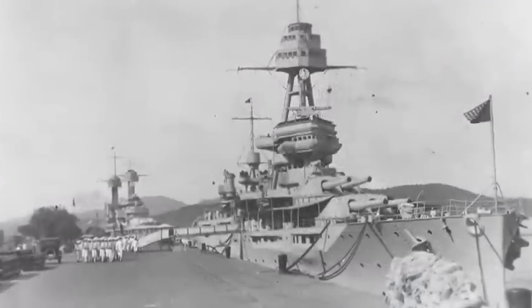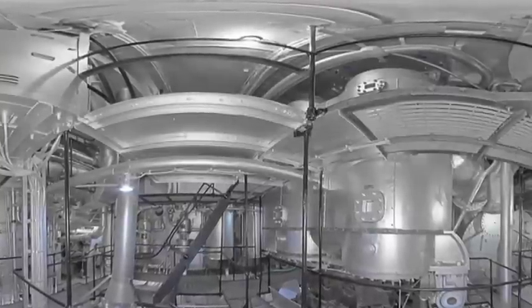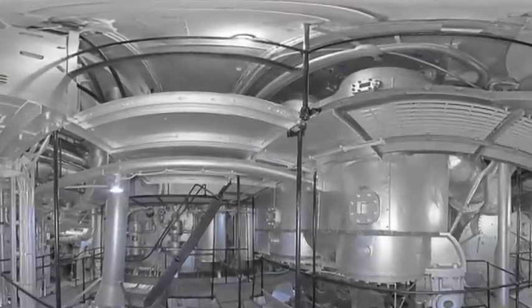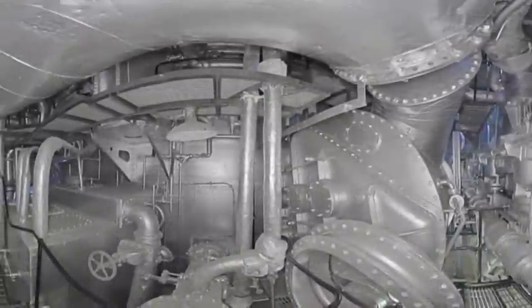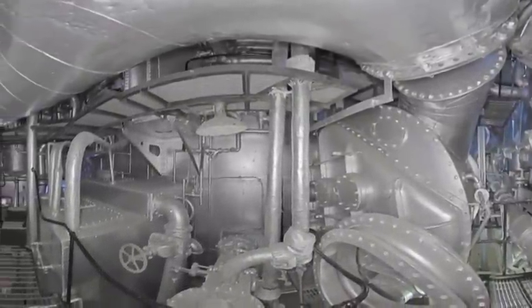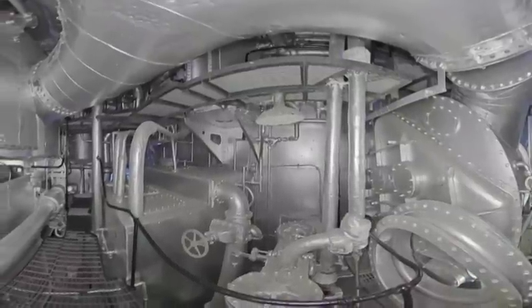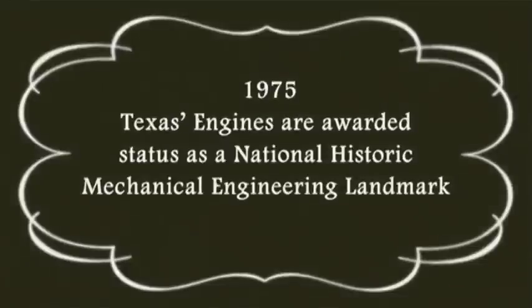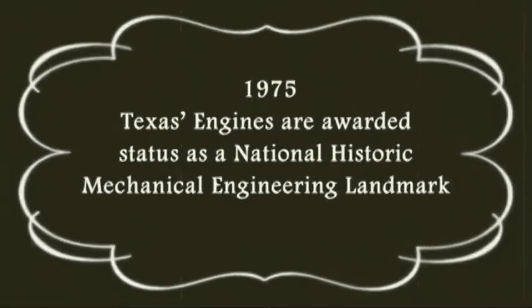Texas is not just special for big firepower or distinguished service. The ship was powered by two massive triple-expansion steam engines. Each engine is over 20 feet tall and 40 feet long. These powerful machines were once described as the ultimate in naval reciprocating engines and were awarded status as a National Historic Mechanical Engineering Landmark in 1975.